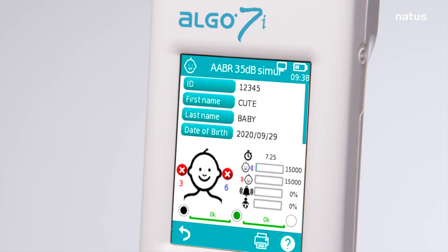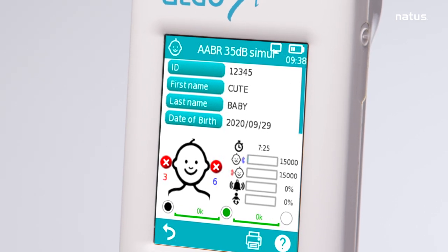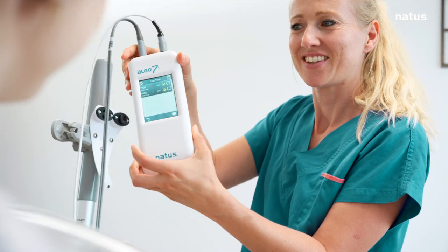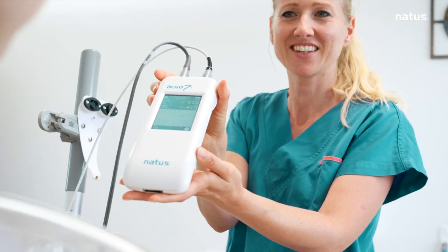Preset screening parameters and automatic pass-refer results offer screening certainty, allowing the screen to be performed by any healthcare professional in any environment.